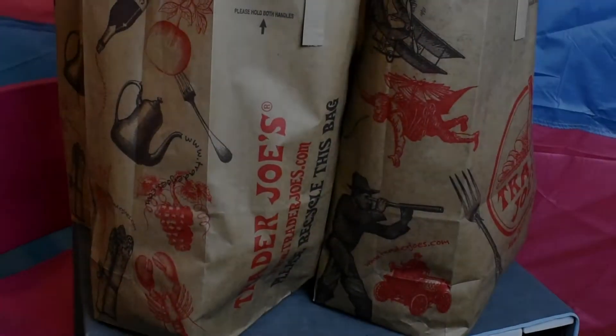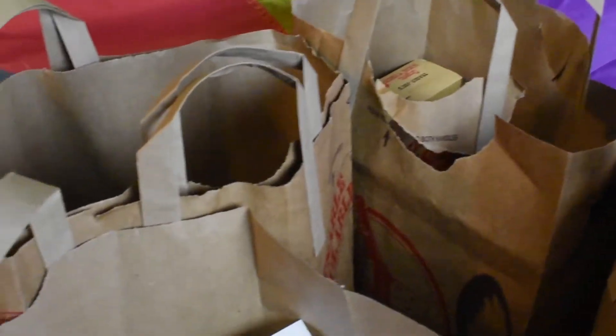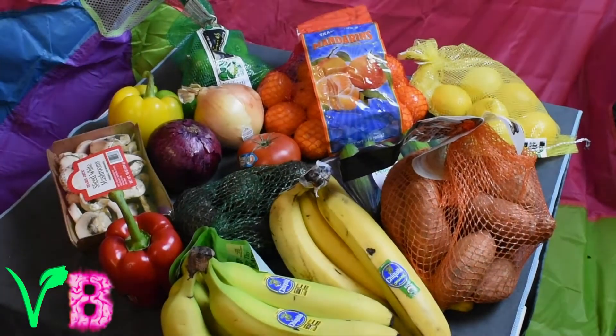We just got back from Trader Joe's, got a bunch of goodies, so today we're doing a little haul video to share all the vegan goodies.